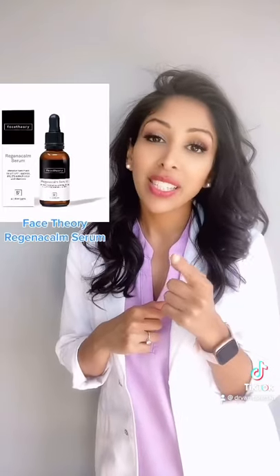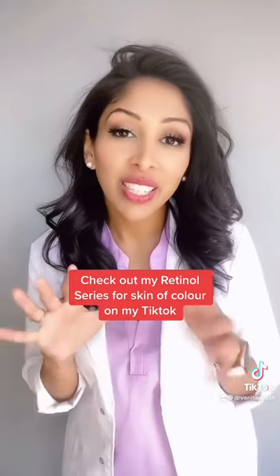Encapsulated retinol from Face Theory is another great option. Check out the rest of my retinol series on my TikTok.